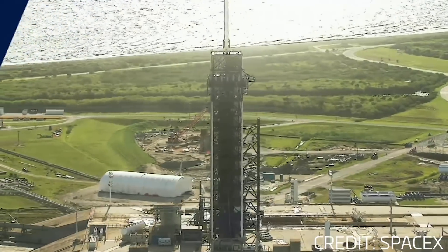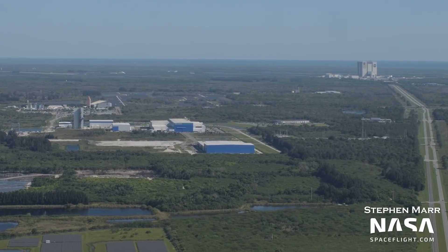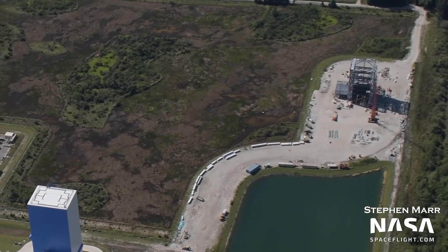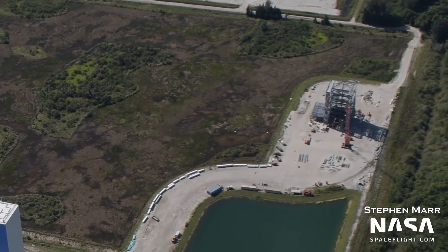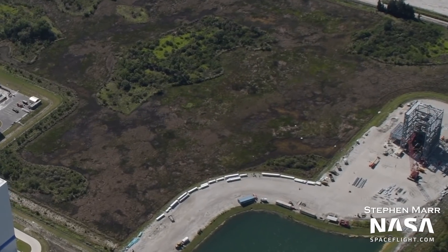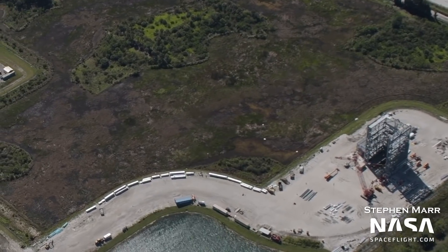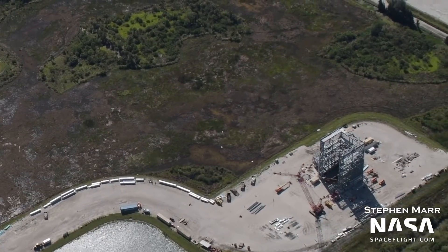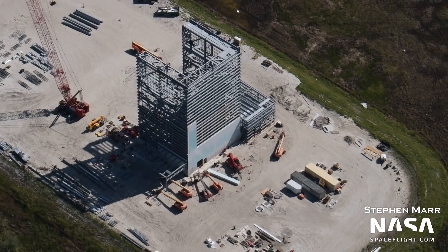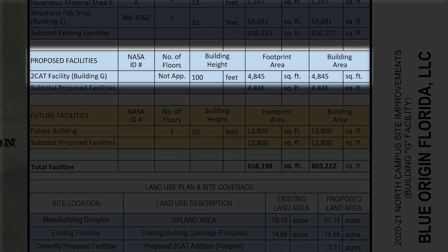However, 39A's launch site is not the only place at Kennedy Space Center where structures are quickly going up. Over at Blue Origin, the 2CAT structure has been built out with a full second level and installation of the other half of the side panels. 2CAT will be used to conduct testing of the second stage of New Glenn. It does not appear as if the structure has reached its final height yet, as more pins are visible that would allow installation of additional segments on top. According to public plans, the final height of the 2CAT will be 100 feet.